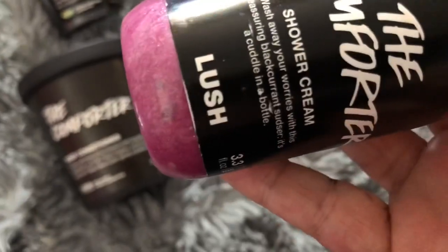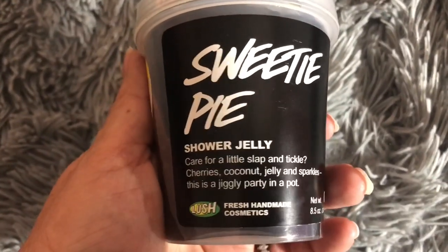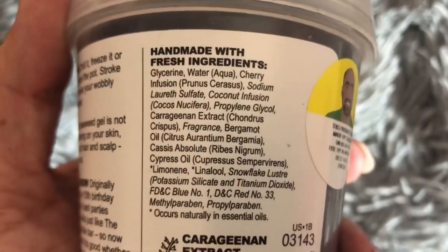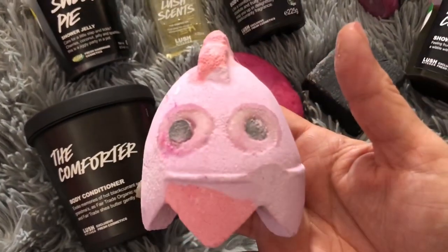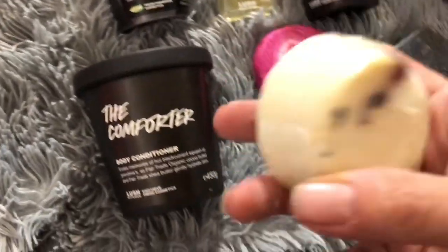Here's a Comforter shower cream with pretty pink sparkles in it. A lot of you remember the Lush Sweetie Pie jelly, which was also a Comforter scented jelly, and they discontinued that a couple of years back. So I'm glad to see they've made another Comforter jelly for us. And here is the Free Ranger egg — the top half of this Easter bath bomb — which is also Comforter scented.